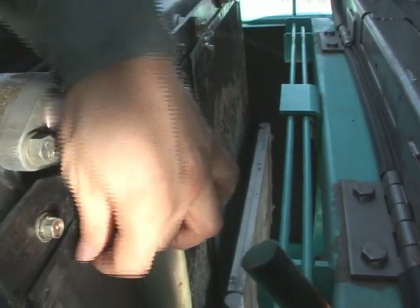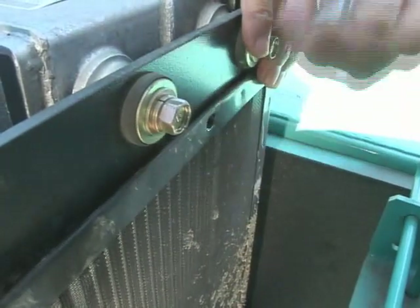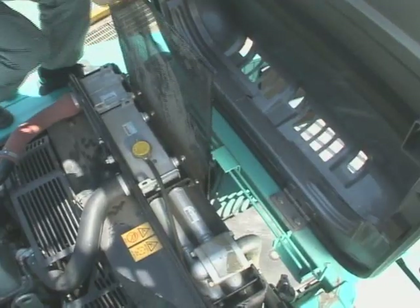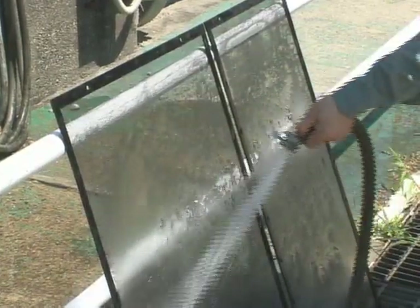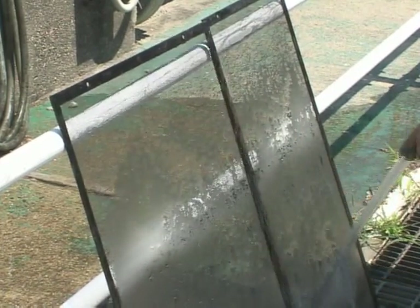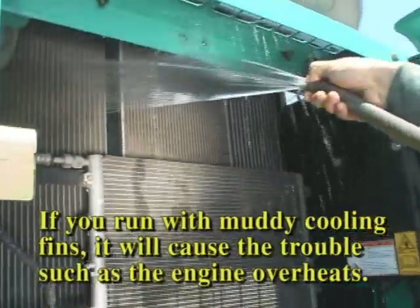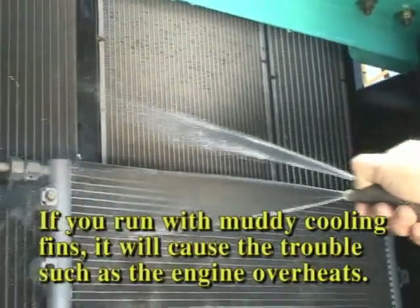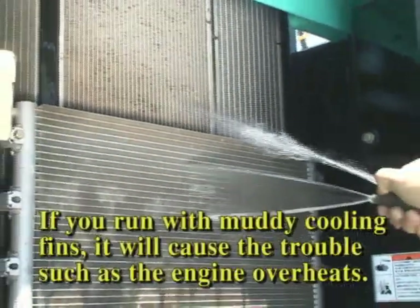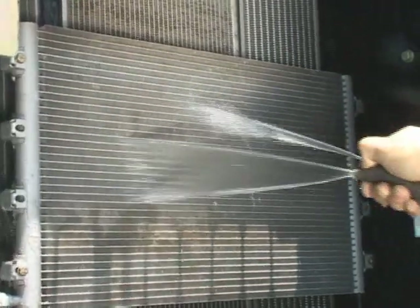Remove the four wing bolts. The nets can be removed by lightly pulling them upward. The dirt is easily removed by cleaning with tap water. If you run with muddy cooling fins, it will cause trouble such as the engine overheating. Do not use high pressure water for cleaning the fin. Use high pressure air or wash with tap water. Install nets.